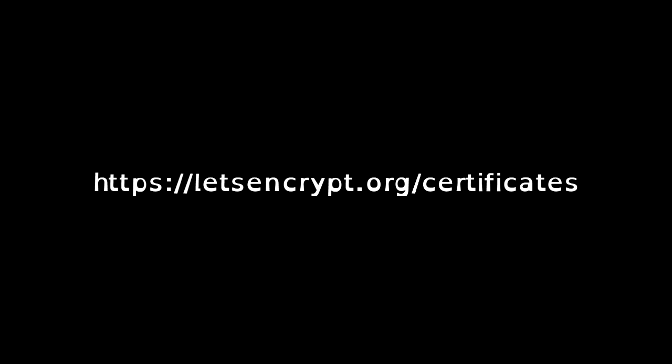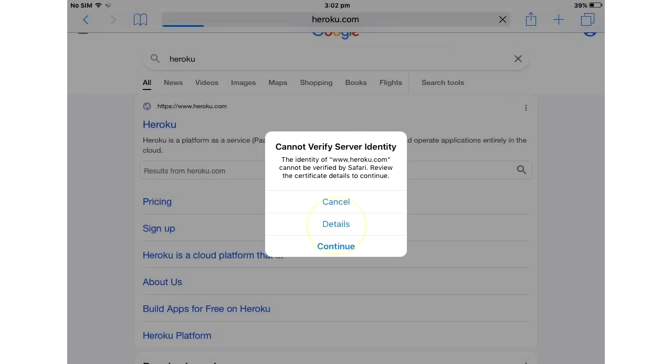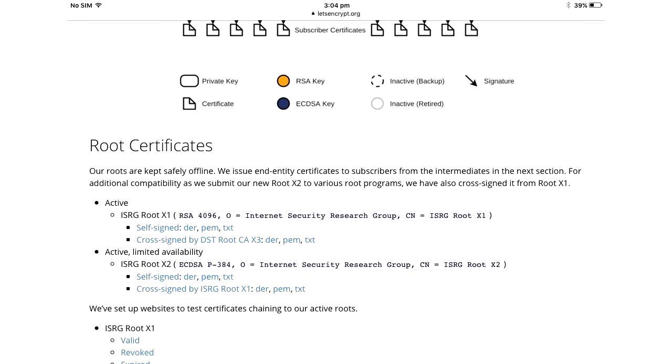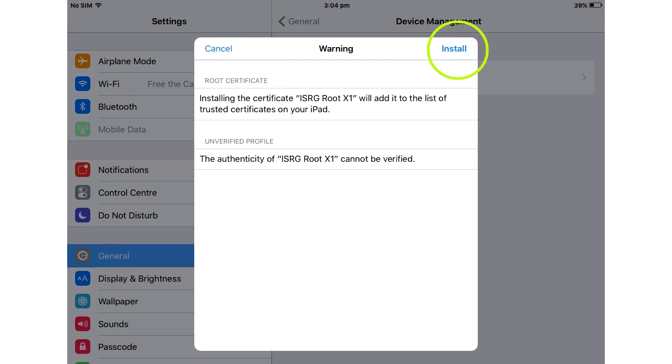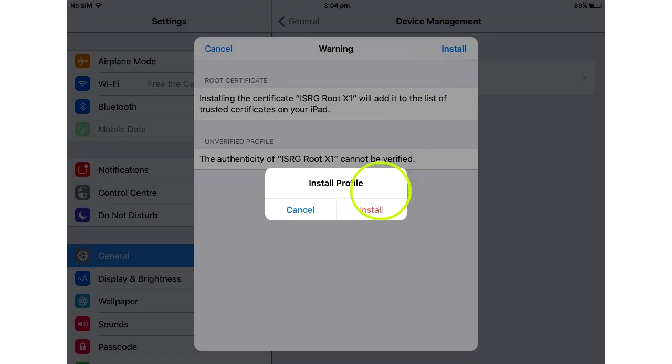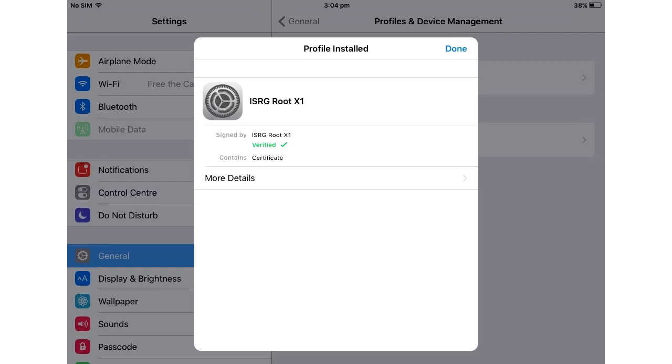As this page uses the new certificate, it'll throw an error, so you'll have to click Details, then the Trust button at the top. Once you can actually see the website, scroll down and click on the ISRG Root X1 PEM file. This will automatically open the Install Profile menu. Click on Install in the top right. Now click it again. And again.